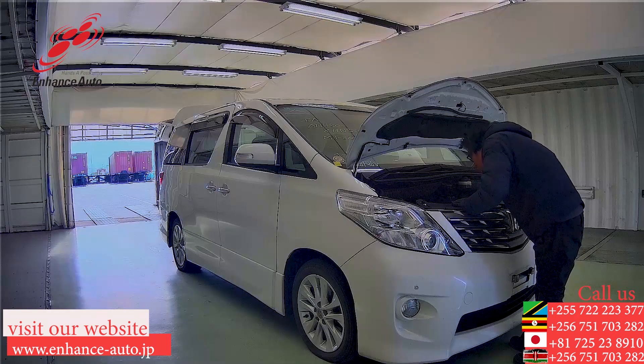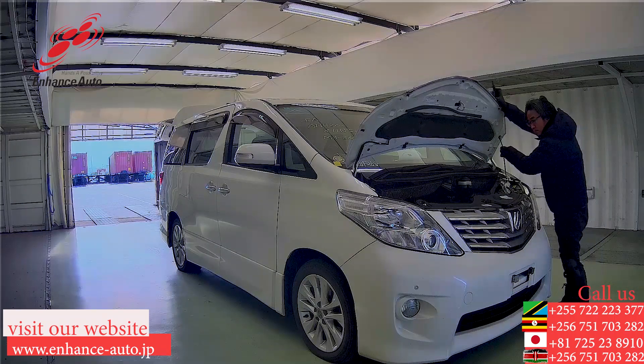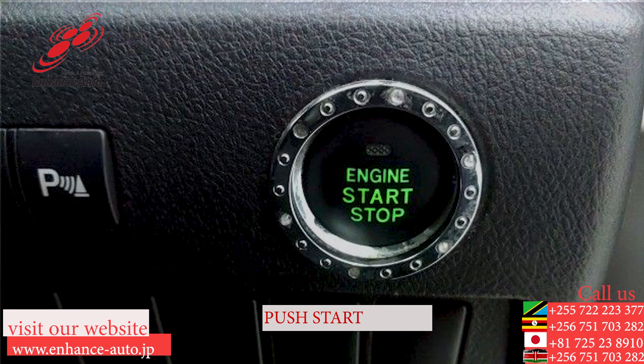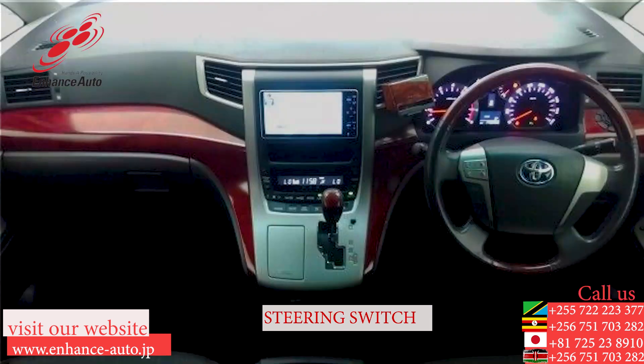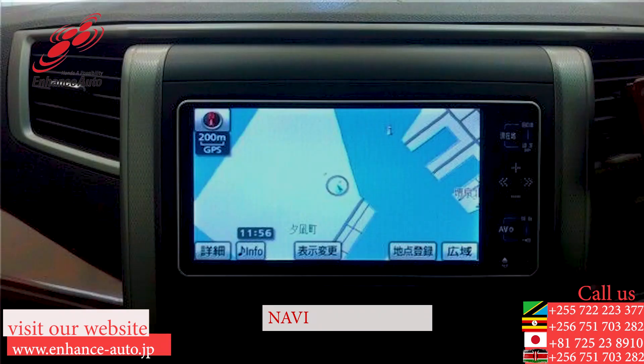Quality Japanese cars in Hens Auto Japan, for safe and secure trips.